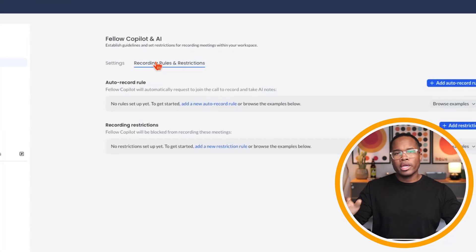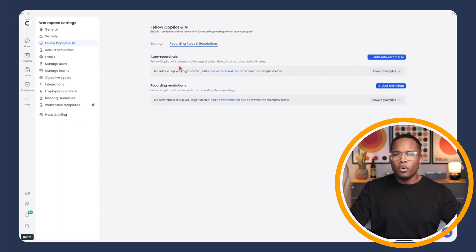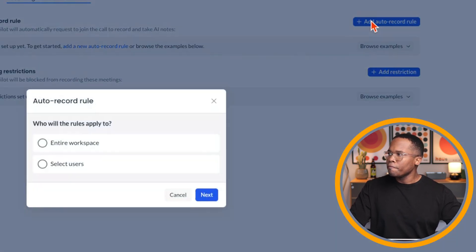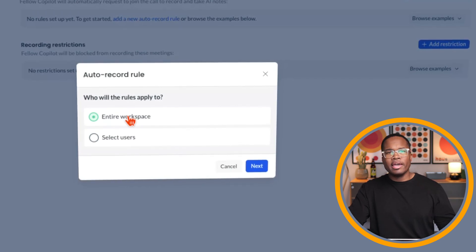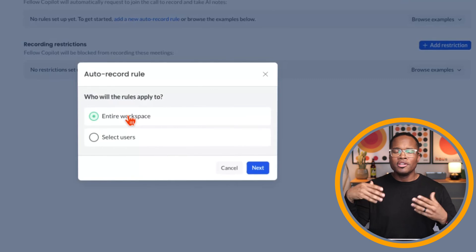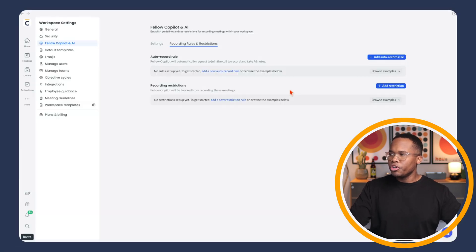Then we go to recording rules and restrictions. Here we have options to add rules for when we auto-record and who can auto-record. If we add an auto-record rule, we can choose to apply it to the entire organization — so any time a meeting starts with Fellow invited, it will automatically record without pressing a button — or we can select certain users we want to enable this feature for.